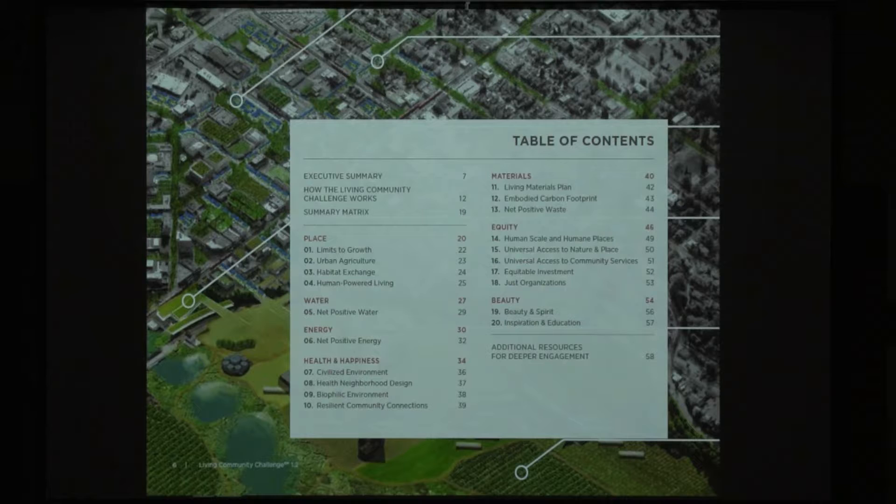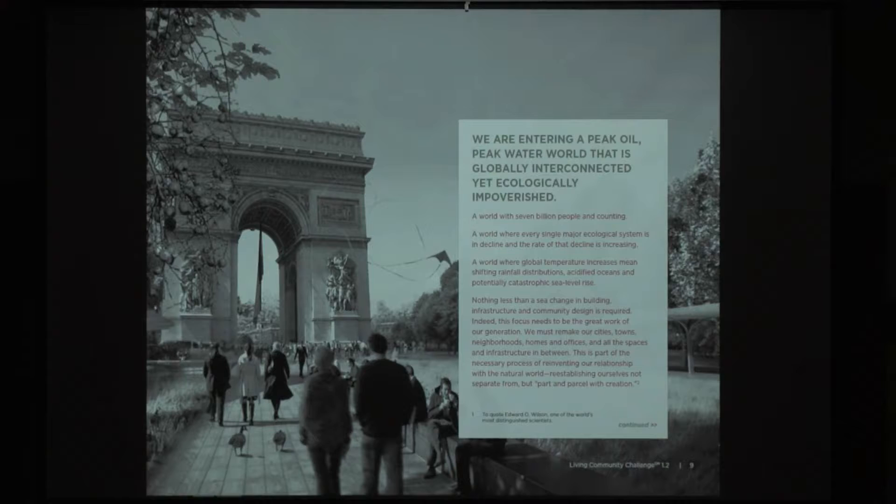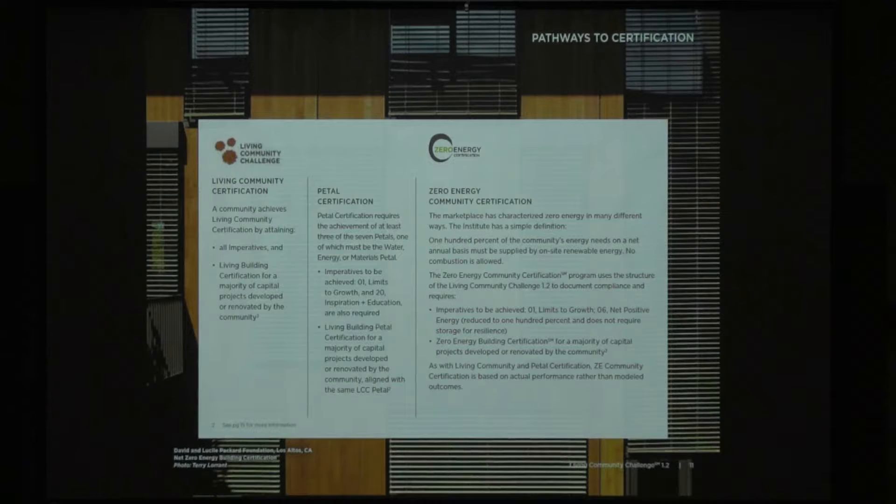Equitable investment is about investing in the equity, diversity, and inclusion of the community. JUST organizations — different members and groups within the living community challenge project have to be registered as a JUST organization. Beauty and spirit, and inspiration and education are also included. The Living Community Challenge has three ways of achieving it: full living community certification, petal certification, and zero energy community certification — meaning all energy use in the community is net zero over an annual year with no combustion, which is usually where people have a sharp intake of breath.